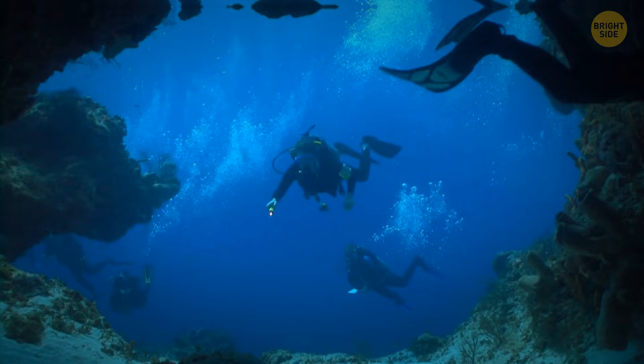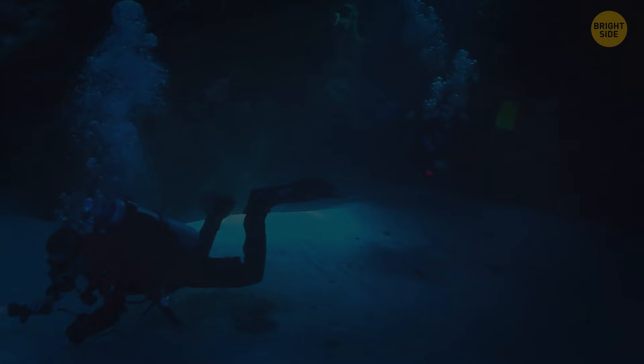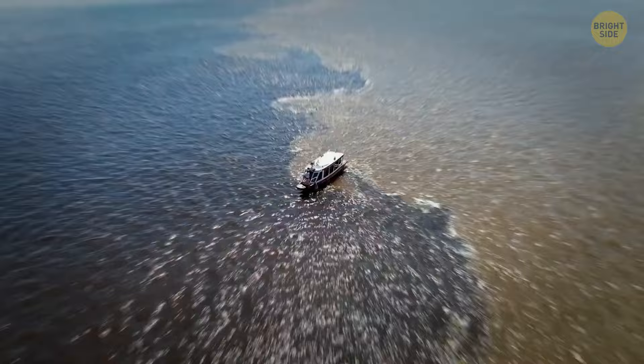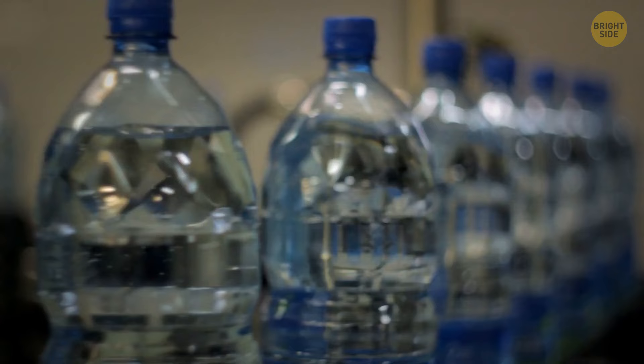People don't visit Cenote Angelita just to go swimming — its bottom is much more interesting. A scuba tank is all you need to admire an underwater river firsthand. The waters are dark and foggy, so divers use powerful flashlights. After a 100-foot dive, a marvelous sight appears: an underwater river with trees along its banks, some even with green leaves. But it's not really a river. The 'river' divers see is actually a thick layer of fog between the two types of water — three feet of hydrogen sulfates, to be exact. This is the compound that water processing plants use to remove chlorine from drinking water, and it's so heavy that the fog it produces moves independently from the surrounding water.